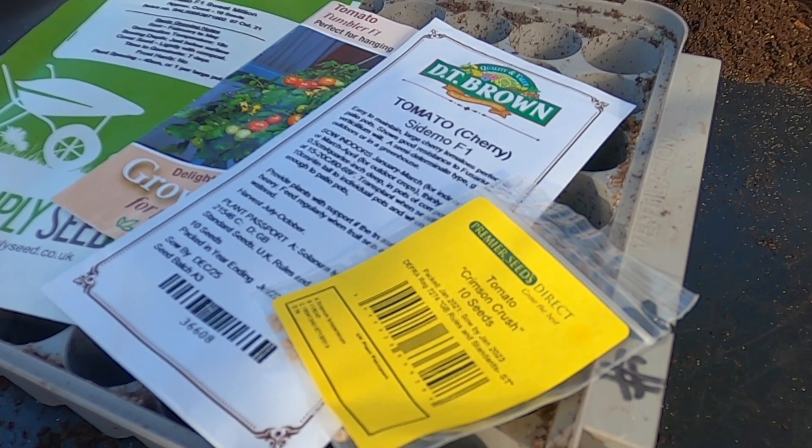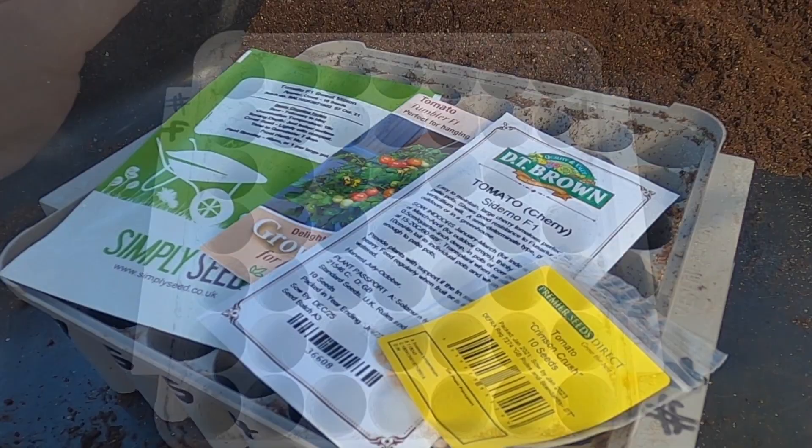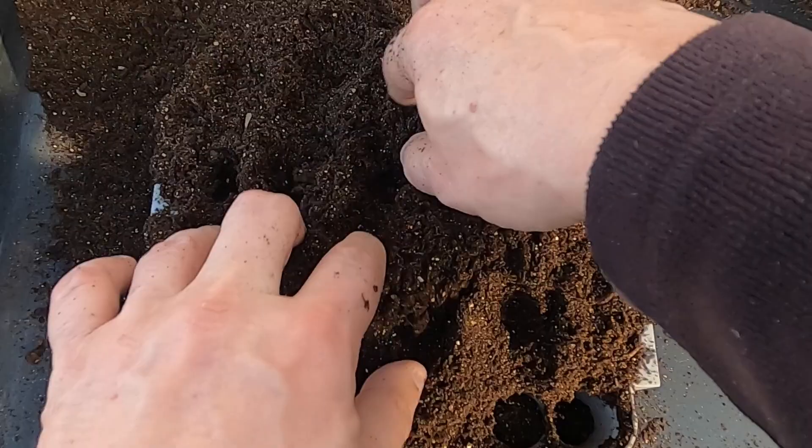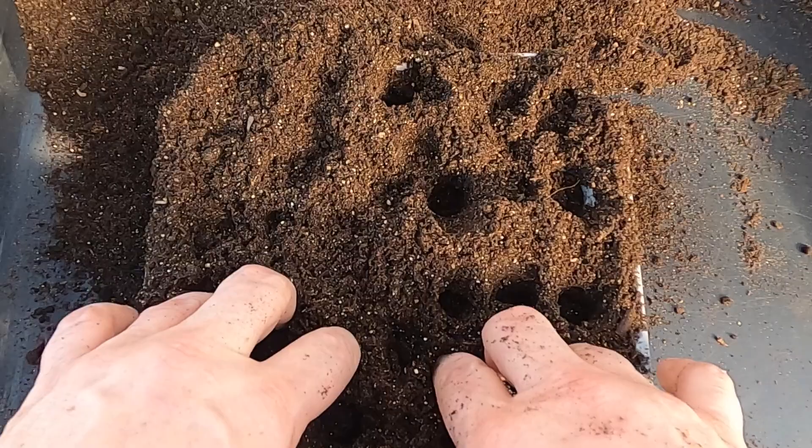I'll be starting the seeds off in the AgriLan root trainers. These provide a good start for tomatoes — really for any seeds — because they provide a good chance for the roots to grow deep, and there's very little disturbance when you take them out ready for potting on.